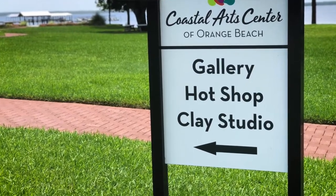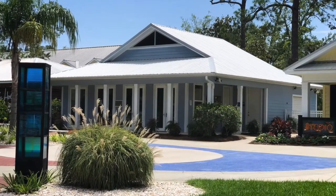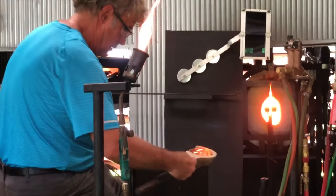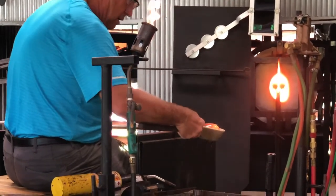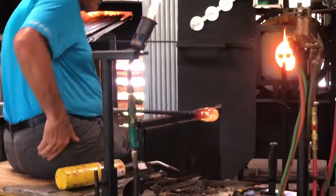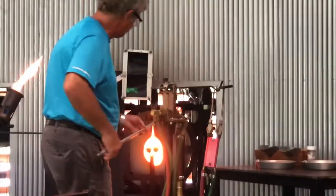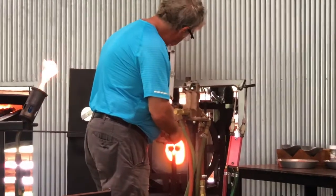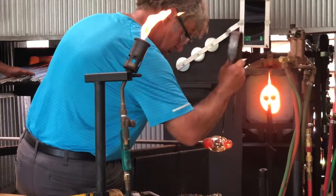So they have these three little studios along next to it. One of them is a hot shop, so they're doing live glassblowing demonstrations every day. And when we went, there was nobody else there, so it was just us and all these artists blowing glass. And it was so very cool.